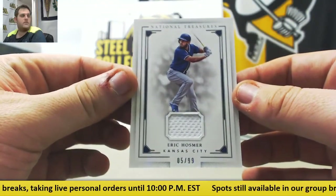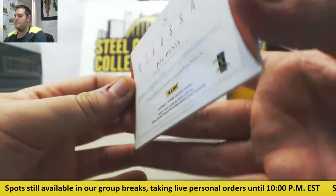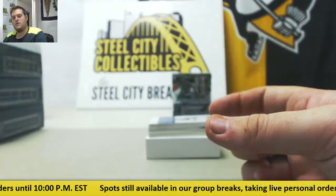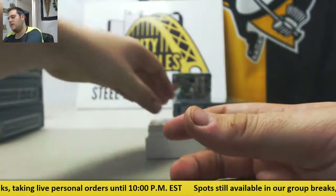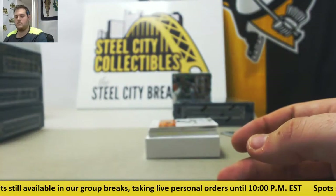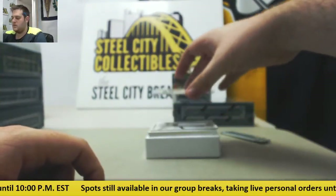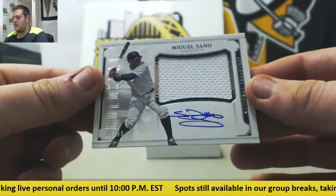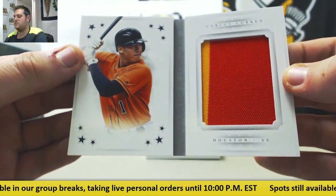5 of 99, Eric Hosmer jersey card. 43 of 99, Joe Panik for San Francisco. Greatest catcher ever — number 43 of 49, Johnny Bench jersey card. Joc Pederson, 3 of 99, auto. 17 of 25, rookie patch auto, Kelby Tomlinson. 86 of 99, Joe Panik auto. 92 of 99, Sonny Gray auto. 5 of 99, Miguel Sano jersey swatch auto. And 4 of 10, Carlos Correa — nice patch for the Houston Astros.